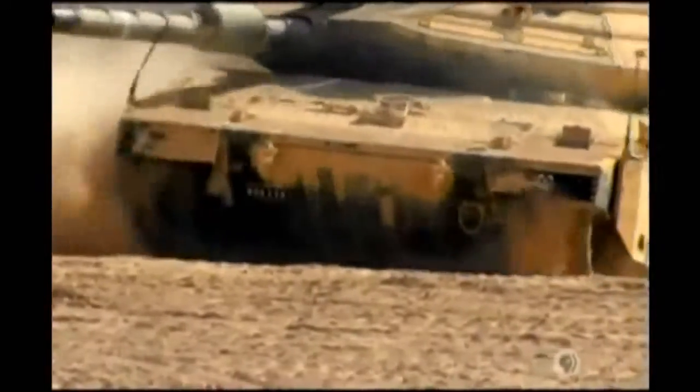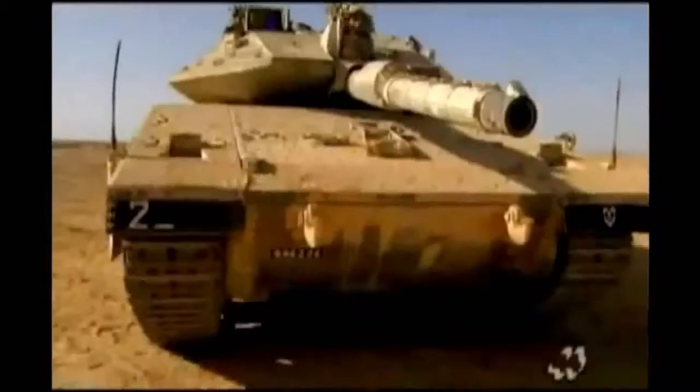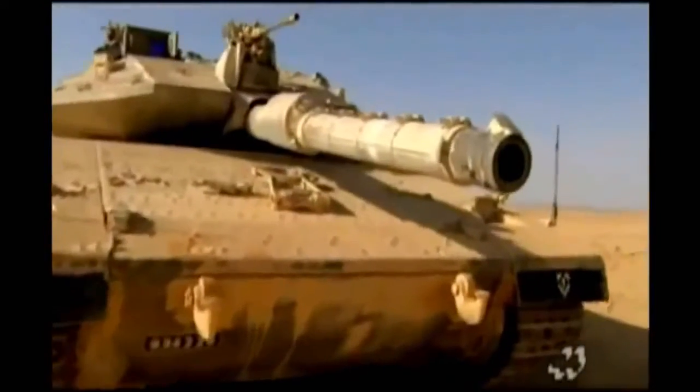Unlike all other main battle tanks, the Merkava's engine is in front, which puts an extra barrier between the crew and incoming fire. The tank's shape — streamlined and flat — makes it difficult to hit. Even the turret is designed to present a low-profile target.